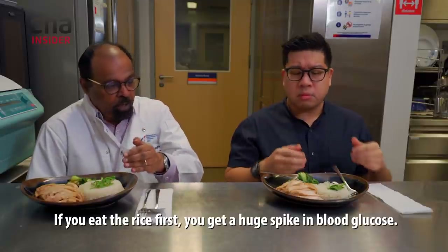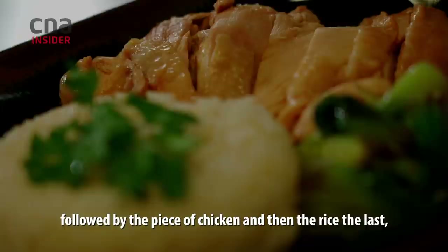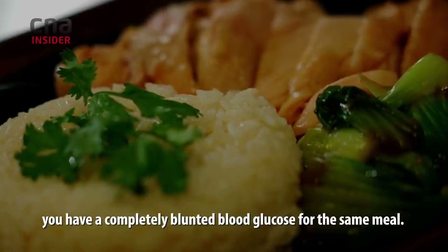If you eat the rice first, you get a huge spike in blood glucose. Whereas if you eat the vegetables first, followed by a piece of chicken, and then the rice last, you get a completely blunted blood glucose response — for the exact same meal.